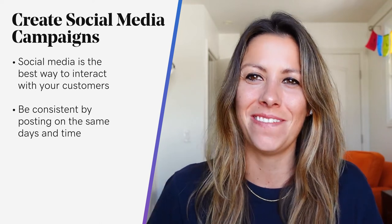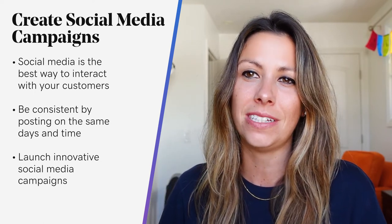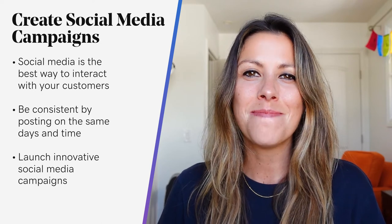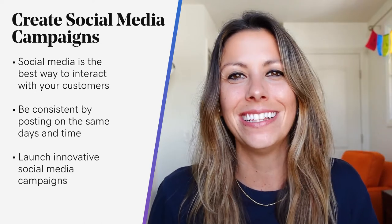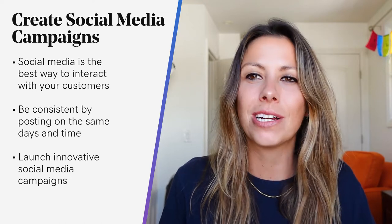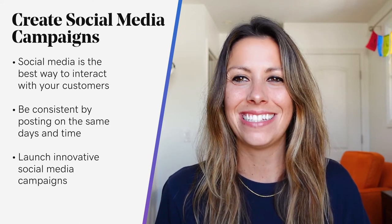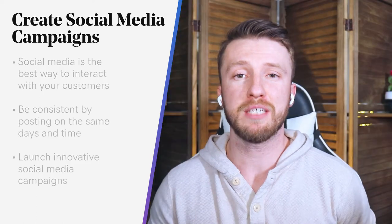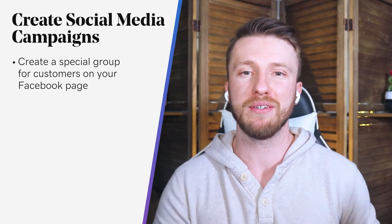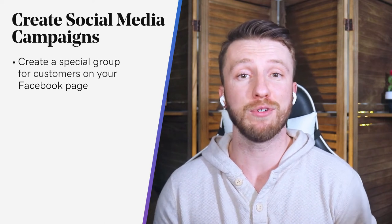Be sure to launch innovative social media campaigns to keep your customers engaged. One example is to schedule AMAs — Ask Me Anything. Those are so fun. You dedicate a block of time, maybe 30 minutes or an hour, so customers can submit their latest questions and get your responses in real time. You can also create a special group on your Facebook page where customers can share their experiences or challenges and support each other through community. Listen in and respond when appropriate. The goal is to start or deepen a sense of community among your clients, customers, and leads via social media.